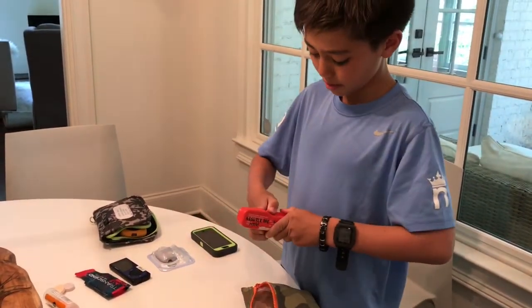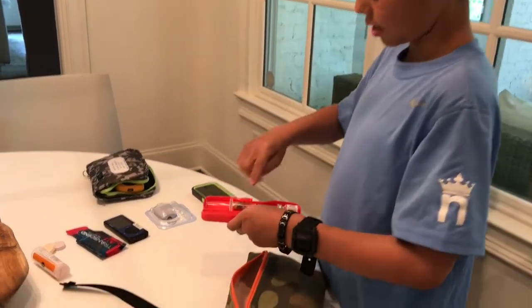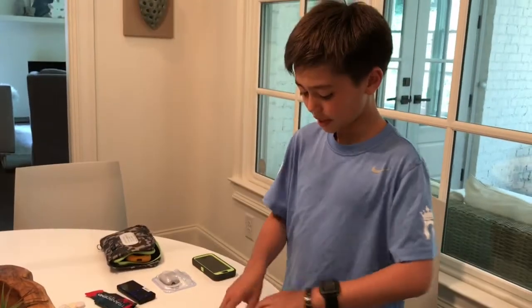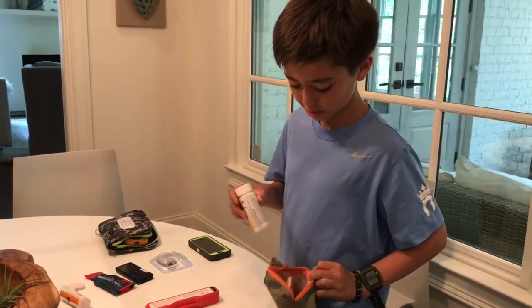This is what the glucagon looks like. Here's the needle and the powder. It has Smarties and my ketone strips.